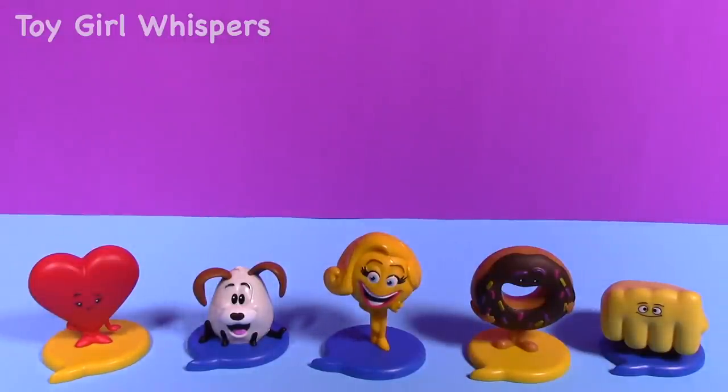Let me know which one you guys like the most — or pick two — down in the comments below. I will see you guys in my next video. Also let me know if you guys have seen the movie and if you liked it or not. I'll see you guys next time, bye!